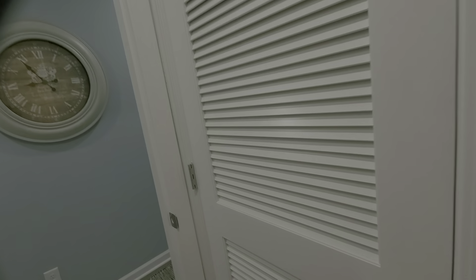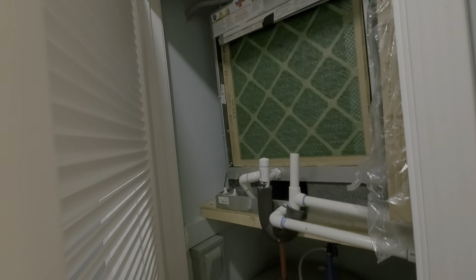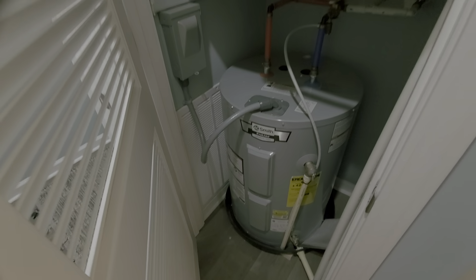The full bath has another vanity and a tub shower. These were all installed about a year ago, in March of 2020.